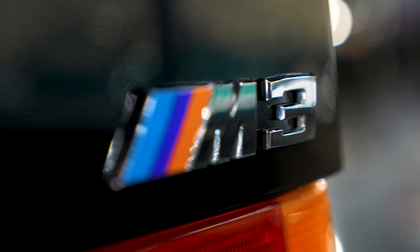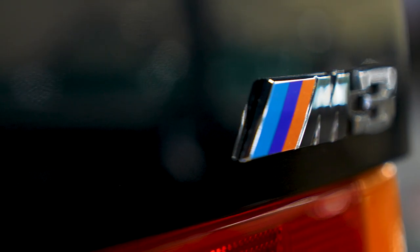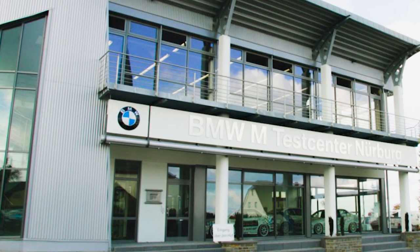As per FIA Group A regulations, it required that at least 5,000 road legal copies of a racing car had to be sold within a 12-month period in order for a vehicle to be homologated for racing. M models are actually tested and tuned at BMW's private facility at the Nürburgring Racing Circuit in Germany.